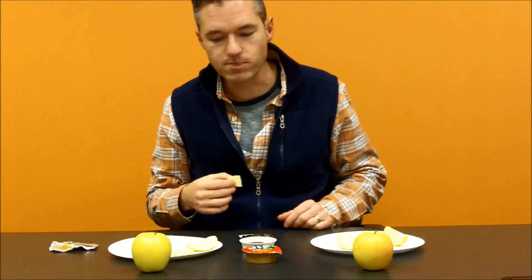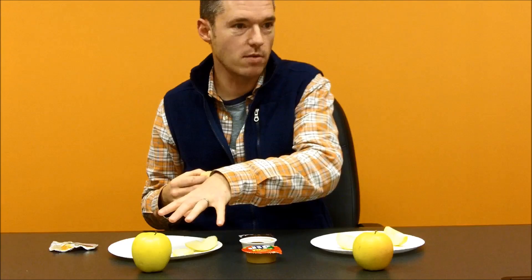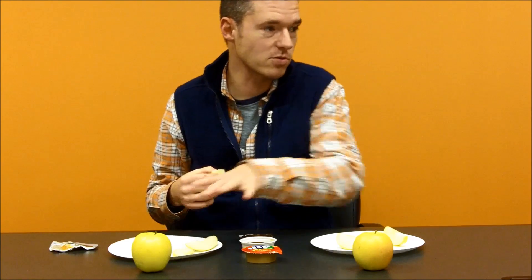Not a clue. They look exactly the same to me. Could be any apple on the shelf. If I had to guess, I would say this is the traditional, organically produced, and this is the non-browning one.